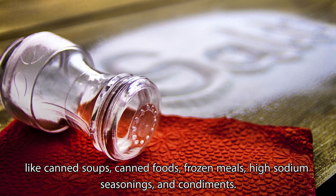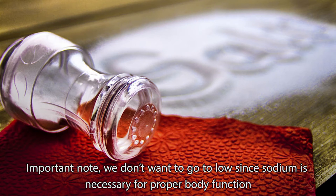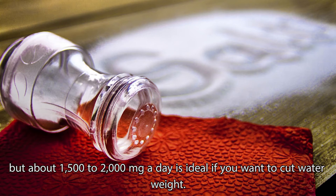High-sodium foods to avoid include canned soups, canned foods, frozen meals, high-sodium seasonings, and condiments. Important note: we don't want to go too low, since sodium is necessary for proper body function, but about 1,500 to 2,000 mg a day is ideal if you want to cut water weight.